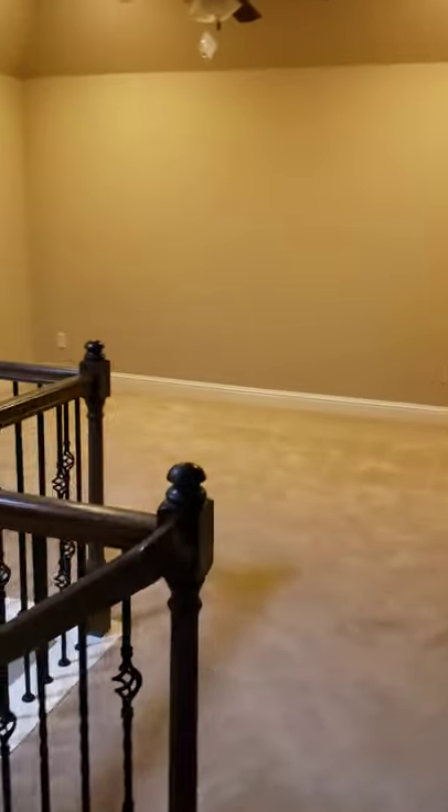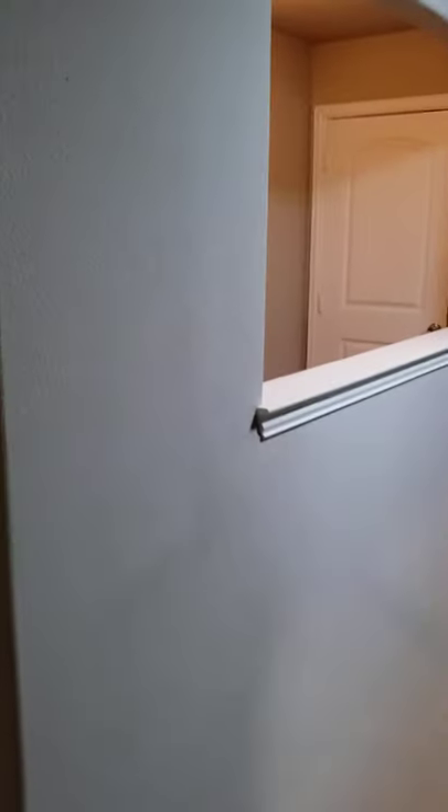That door most likely goes into the attic — yeah, that's your storage space above the garage. So you got three bedrooms, two full bathrooms, one half bath, game room, family room, lots of storage, great closet space.